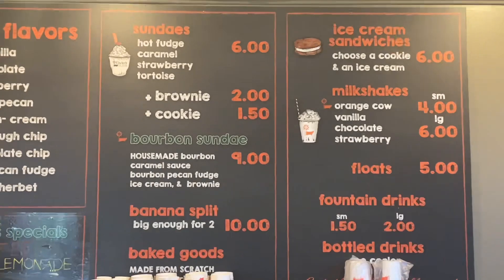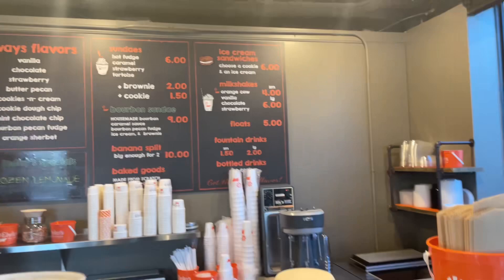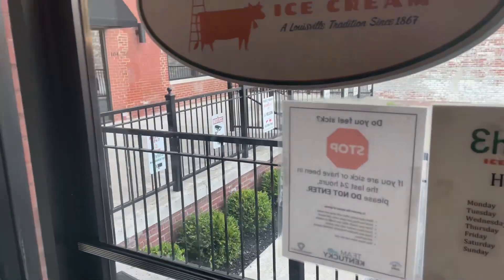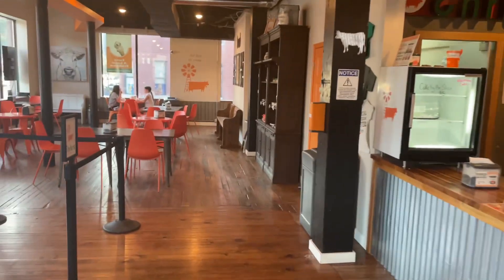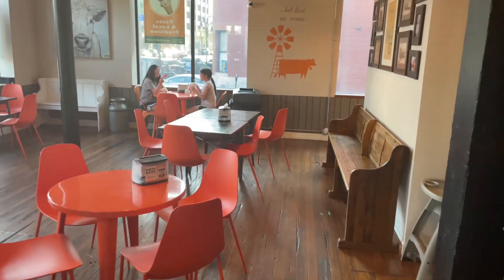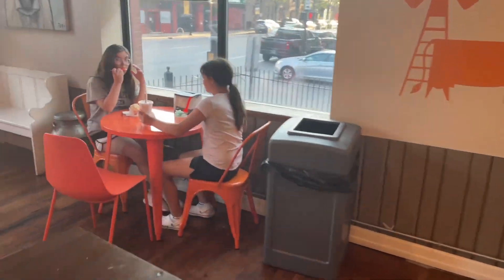Let's see the menu board there. They've also got a courtyard outside where you can go out and eat and watch the people walk by on Main. We're going to work on some of this ice cream — I've got a chocolate milkshake — and I'll be right back.